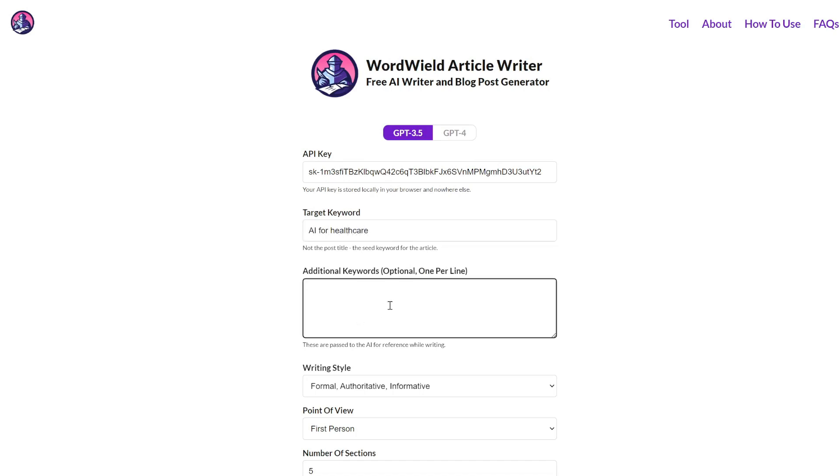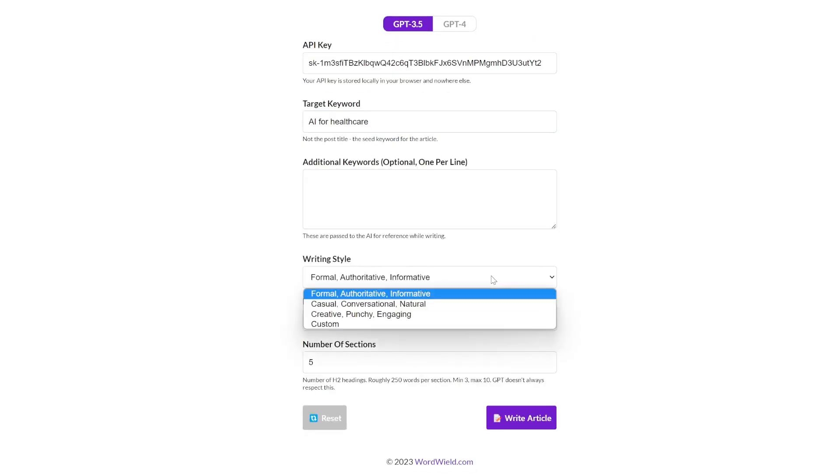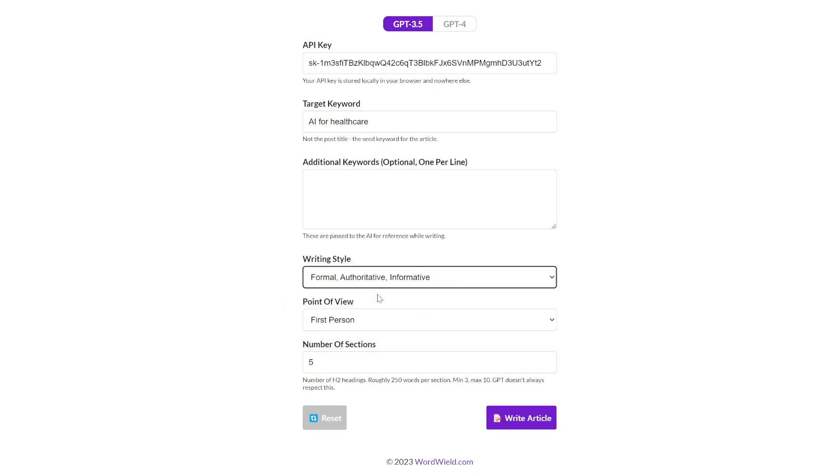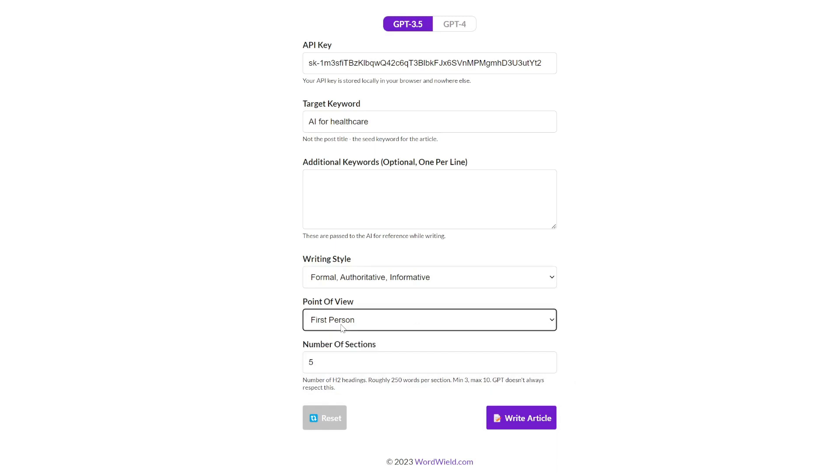Additional keywords — let's leave that blank for now. You can choose different writing styles; let's keep it at formal, authoritative, informative. First person, number of sections: five. Let's keep everything at default and see what it gives us.